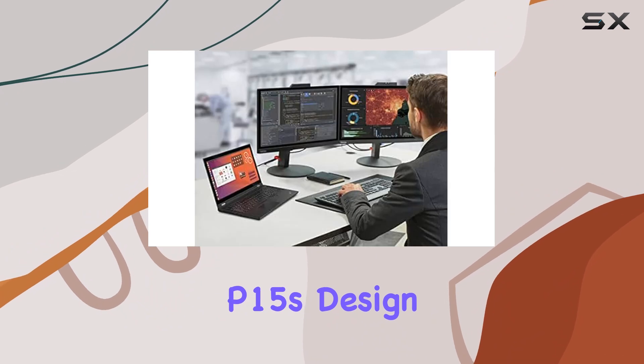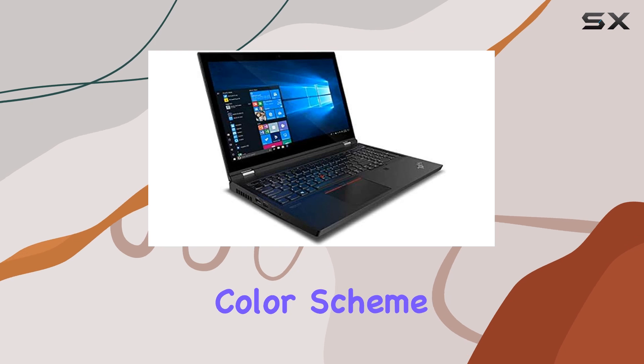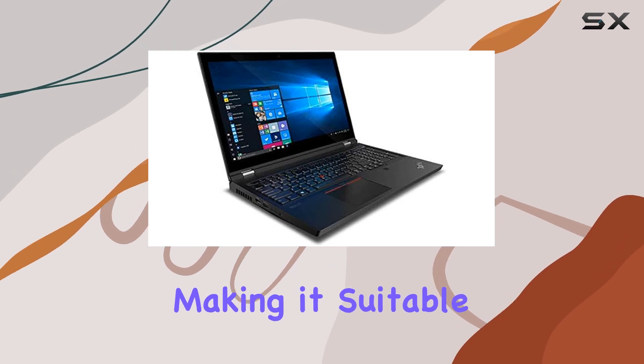The ThinkPad P15's design is classic Lenovo — sleek, professional, and built to last. Its black color scheme exudes elegance, making it suitable for any workspace.